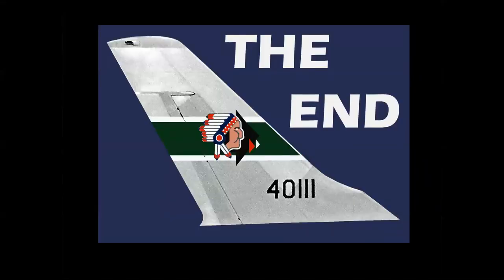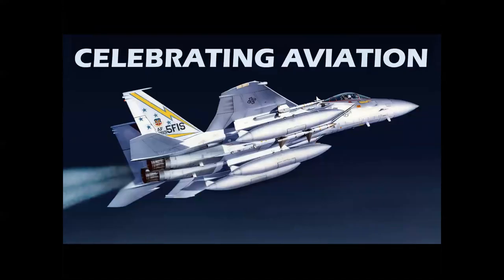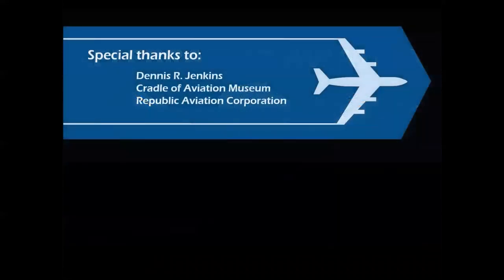There you have it — a look at the early years of the F-105 Thunder Chief. Thank you so much for celebrating aviation with Mike Michette. See you next time.